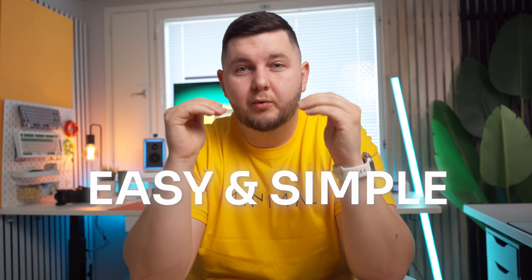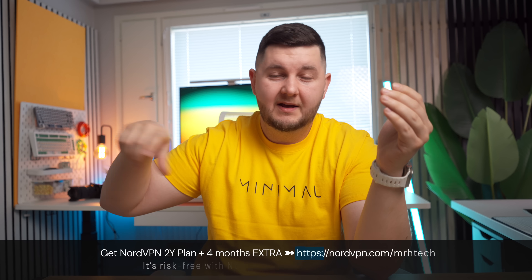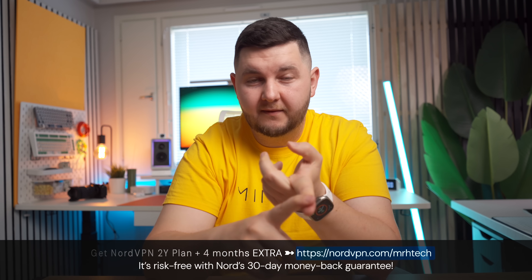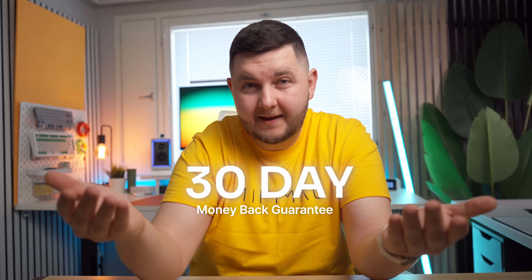I'm going to try and explain every section as easy and as simple as possible without getting too technical. NordVPN has offered a special deal for viewers: follow the link in the description and you'll get two years plus an extra four months free at a very good price. It also comes with a 30-day money-back guarantee, so if you're not completely satisfied you can cancel and get your money back — no risk.